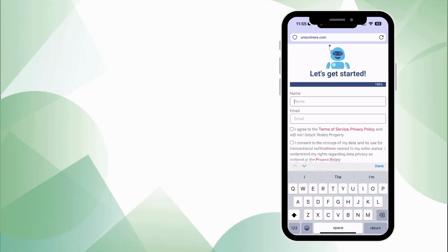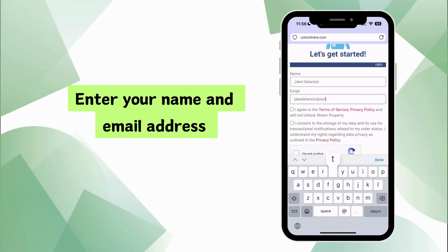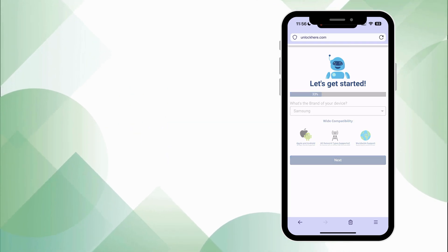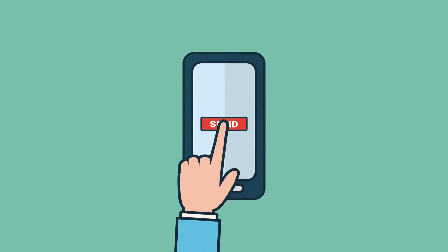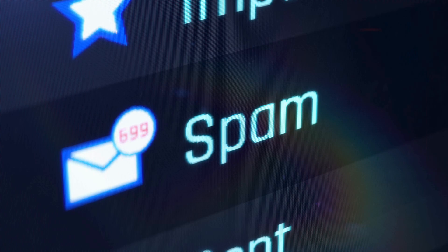Now you're almost there. To complete your application, it's time to provide a point of contact — your name and email will do. Please remember to read and accept all the terms and conditions of the app. Got any questions? You'll find resources in the app to help you out. Now sit tight for a few minutes. Once your request is processed successfully, an email with your unlocked details will make its way to your inbox. Sometimes it might sneak into your spam or promotions folder, so keep an eye out there too.